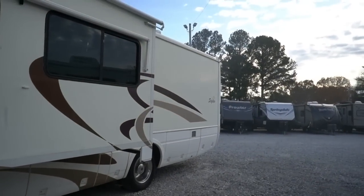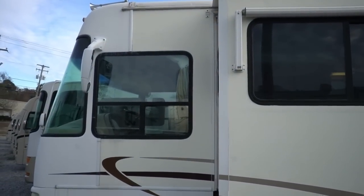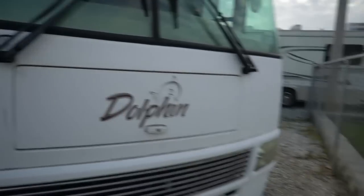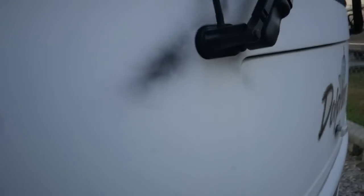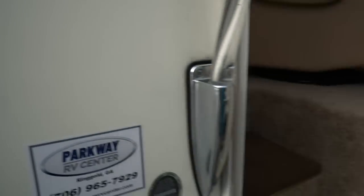Once you see the coach and look inside, you'll see the build quality. It's got an air horn, Power Gear leveling jacks that work great, and a curved windshield which gives you a little bit better view. This particular one is really in well-above-average condition for a 2004. Got a little bit of fading — but any 16-year-old motorhome is going to have some cosmetic flaws. Let's look inside this beautiful RV.